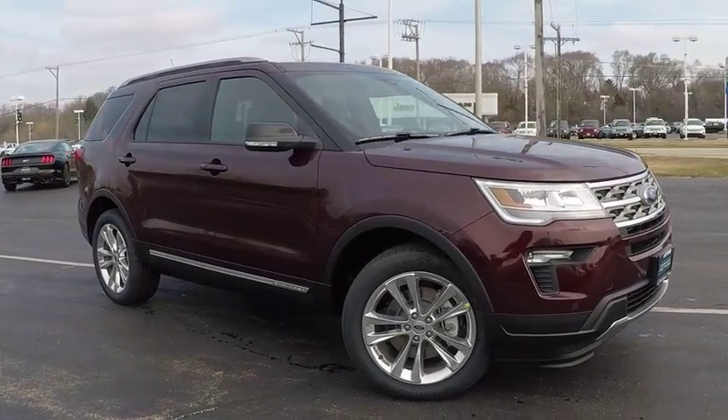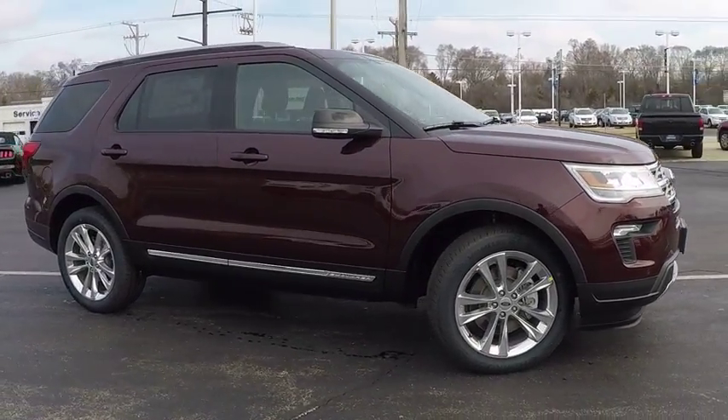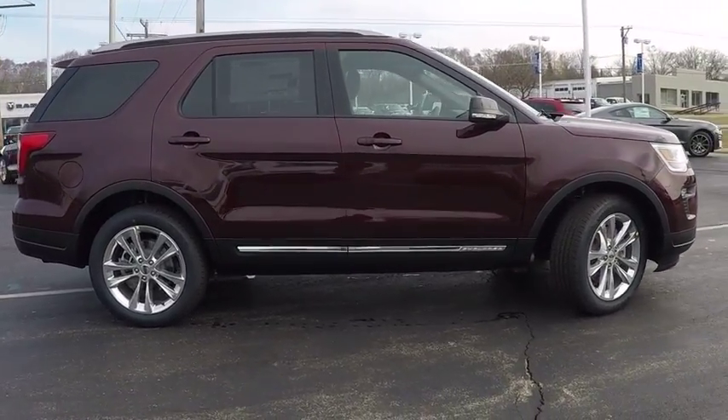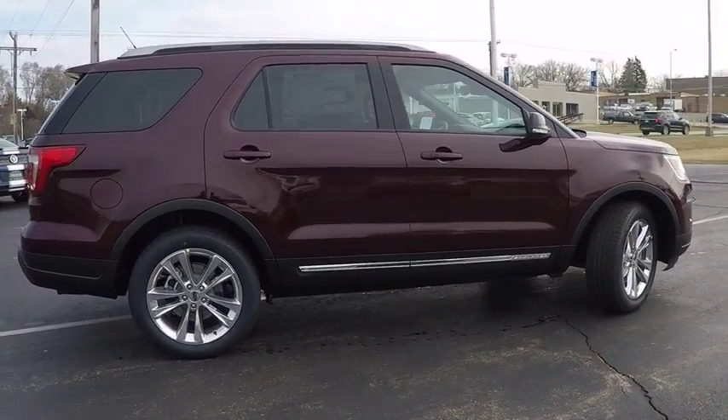The 2018 Explorer. You've got a lot of capabilities to call on in a Ford Explorer. Don't underestimate your choices. And is priced below $50,000.